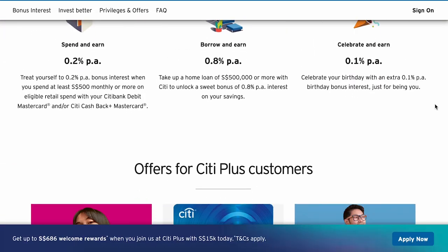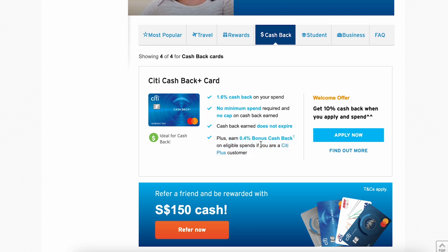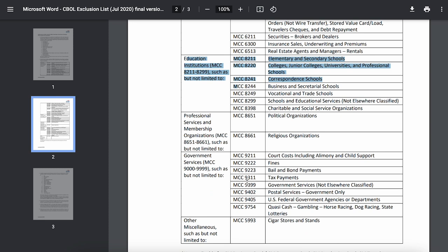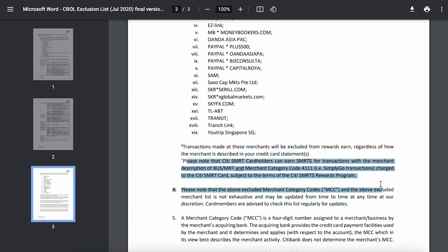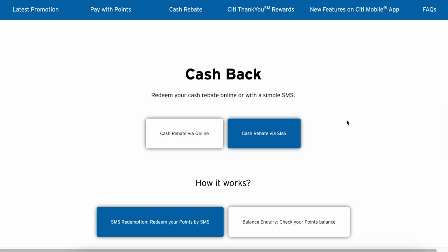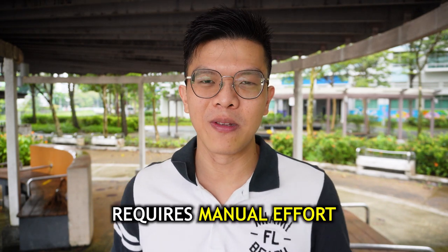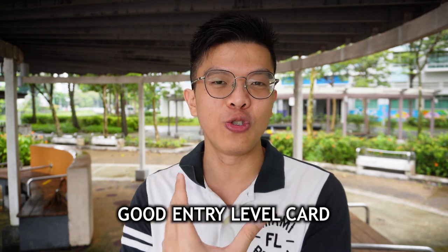Citi recently launched the Citi Plus account — if you spend a minimum of $500 with your Citi Cashback Plus, your cashback rate bumps up from 1.6% to 2%. However, the downsides are notable: it excludes education payments, prepaid wallet top-ups like GrabPay, and public transport. Cashback redemption is also manual — you have to send an SMS to redeem in blocks of $10, which is inconvenient.